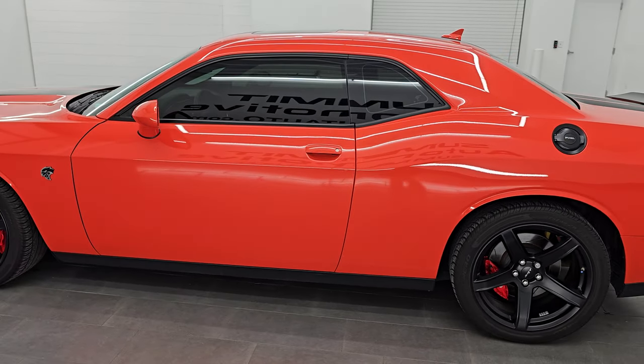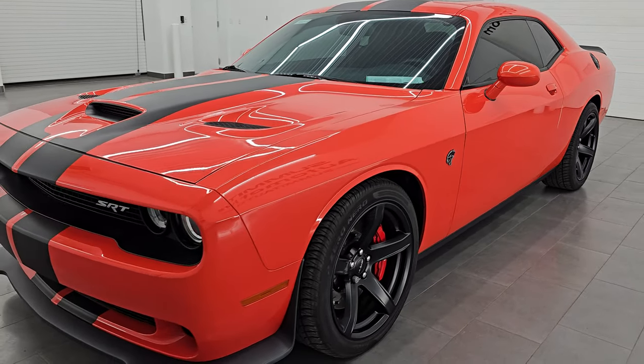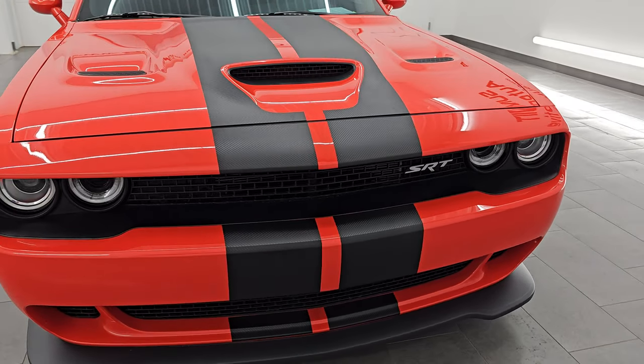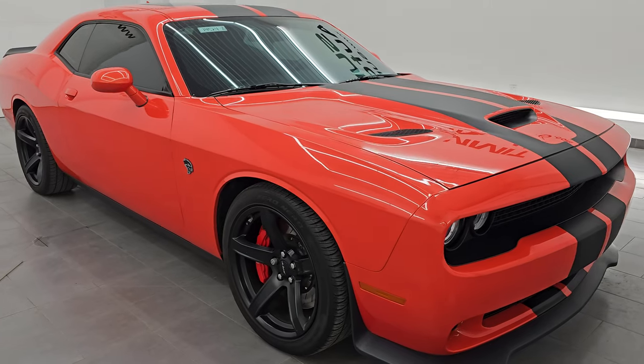This 2016 Dodge Challenger Hellcat has the 6.2 liter supercharged V8 Hemi engine, and when it has the red key it puts out 707 horsepower. It is paired up with the six-speed manual transmission, and this car has been fully safety inspected by our service shop.